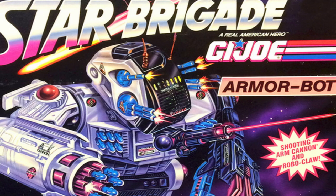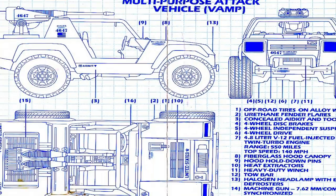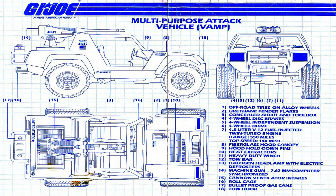Later on, much of the realism was lost to the fanciful and sci-fi and the extreme aesthetic of the 1990s. Now with the stage set, let's jump into our first vehicle on today's list.